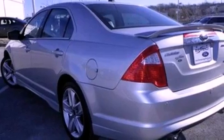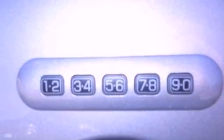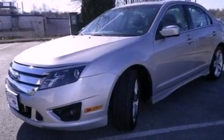The following features are included: air conditioning, an auto-dimming rear-view mirror, external temperature display, a six-speaker audio system, a four-wheel independent suspension, side-curtain airbags, and this vehicle has less than 36,000 miles.